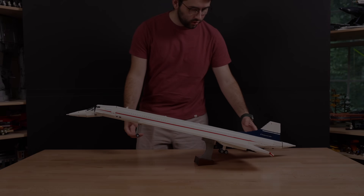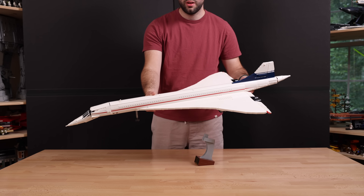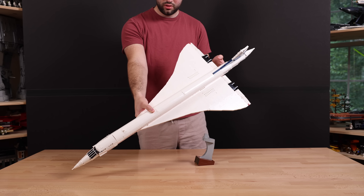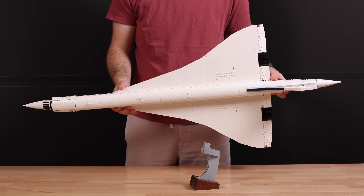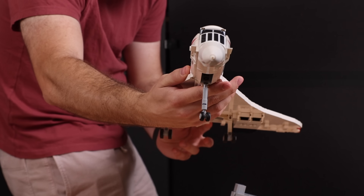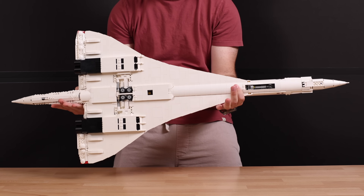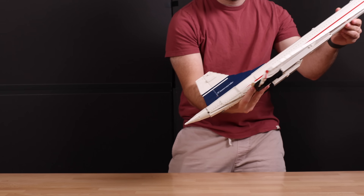Jumping straight into the Concorde — this set is so massive, you feel every bit of those 40 inches in length. It is a mammoth of a set. I'm happy to report that this aircraft is extremely well built; you can pick up the Concorde anywhere without it feeling like it'll fall apart on you, which is very impressive and is really a testament to the LEGO designers that built this set.